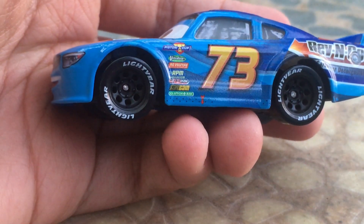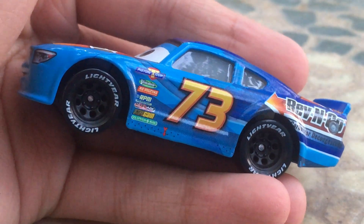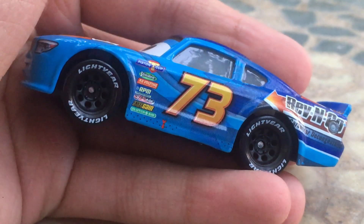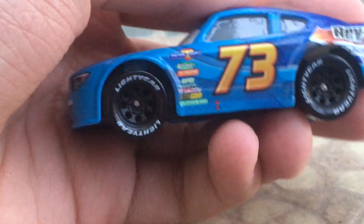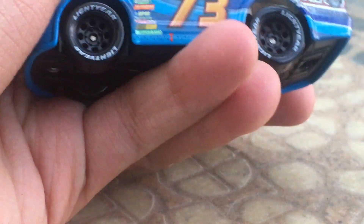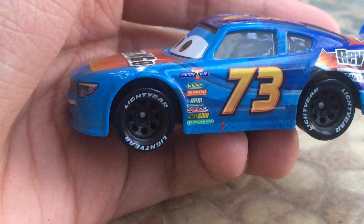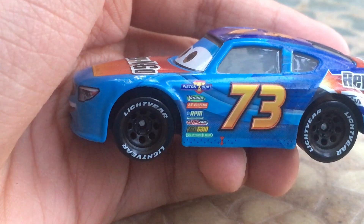He's got nice light-colored tires with black rims, along with the number 73 on the side there, which I gotta say looks amazing. Bright and bold — it's just amazing. He's got the little arrow indicating where to lift up the car when going into a pit stop, and all the other Piston Cup logos or decals on the side of the car.